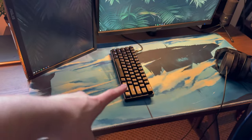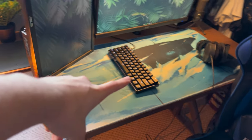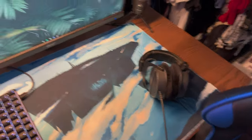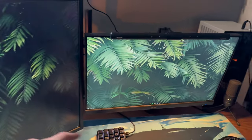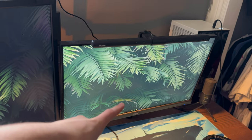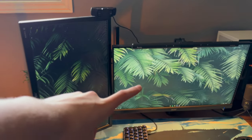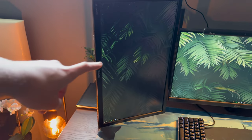Got the keyboard, and yes I do play with my keyboard tilted like that — always like that. Got the Acer 240Hz monitor with 0.5 millisecond response time, and a random Asus 75Hz monitor.